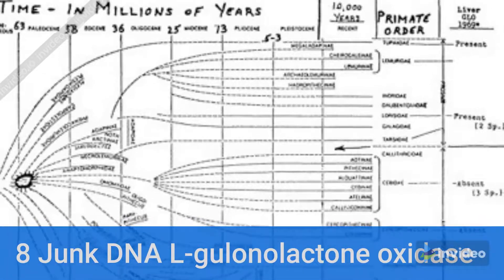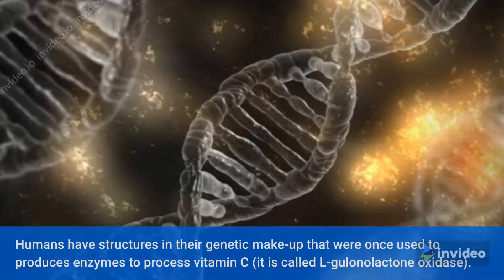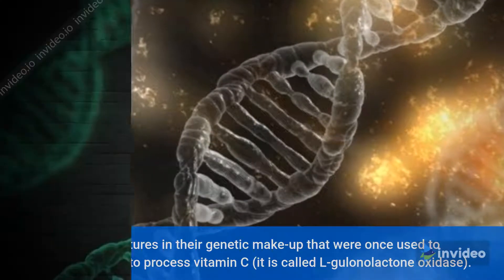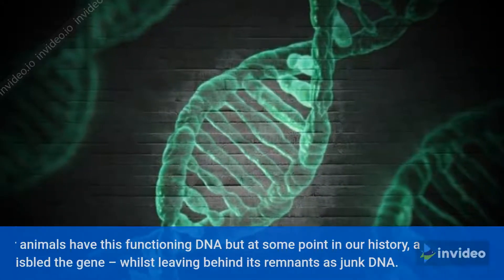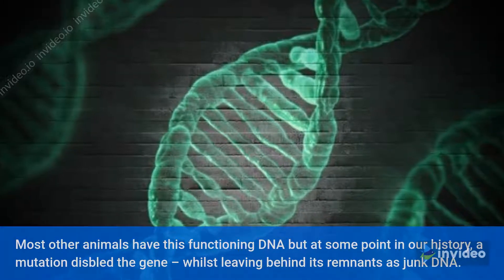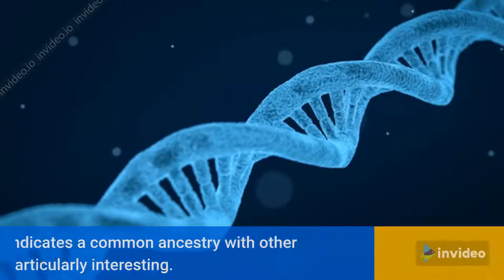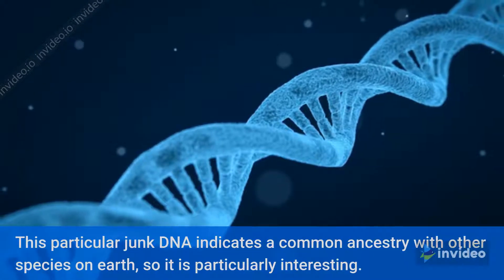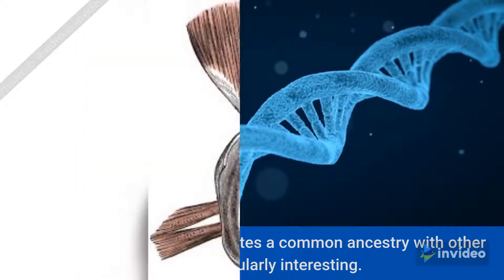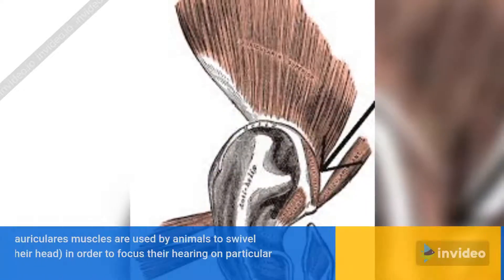Number 8: Junk DNA — L-gulonolactone oxidase. Humans have structures in their genetic makeup that were once used to produce enzymes to process vitamin C. It is called L-gulonolactone oxidase. Most other animals have this functioning DNA, but at some point in our history a mutation dispelled the gene whilst leaving behind its remnants as junk DNA. This particular junk DNA indicates a common ancestry with other species on Earth, so it is particularly interesting.